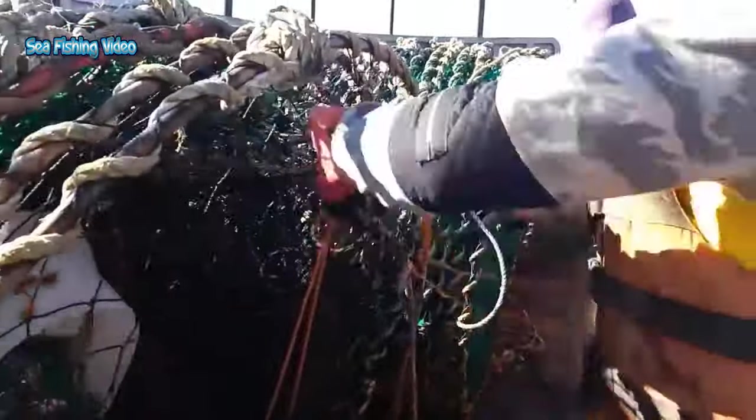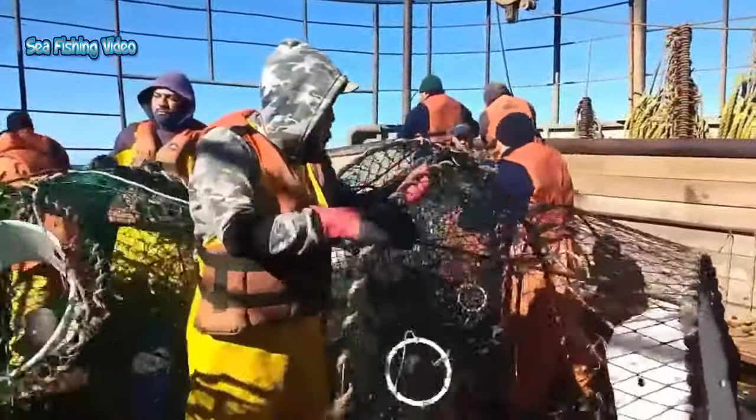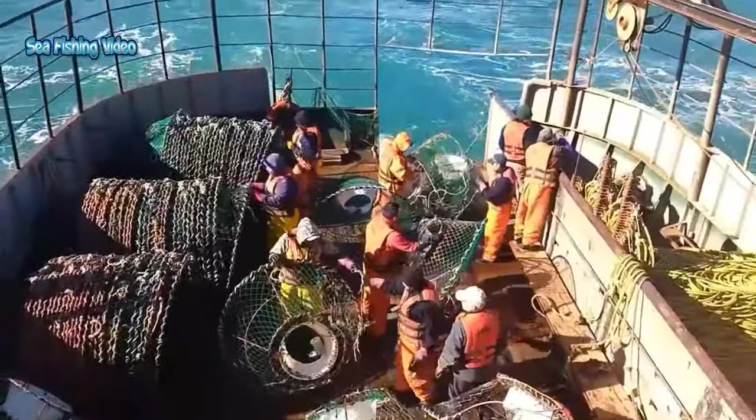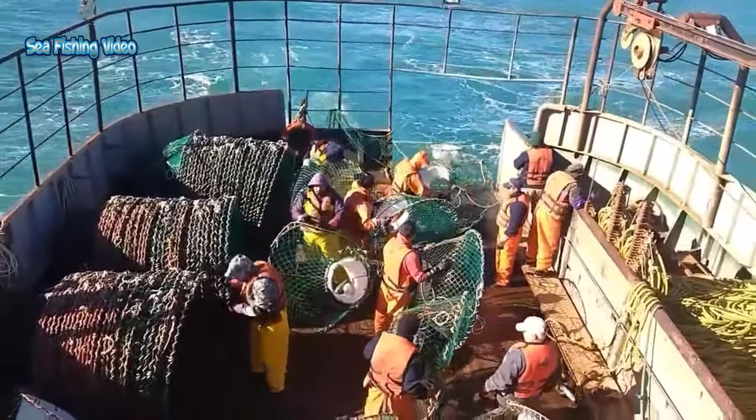Fishermen use a box-shaped trap called a pot, which consists of a steel frame covered with a nylon mesh. A ship may carry 150 to 300 pots. Fish, usually herring or codfish, are placed inside as bait, and then the pot is sunk to the seafloor where the king crabs reside.